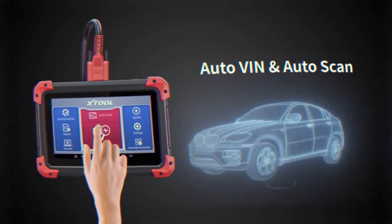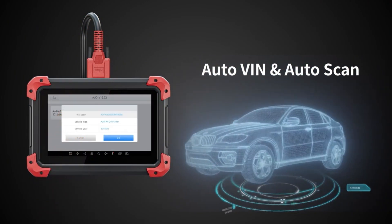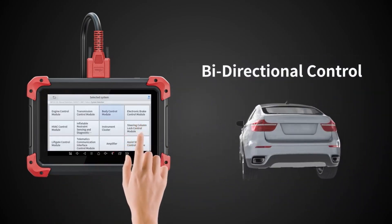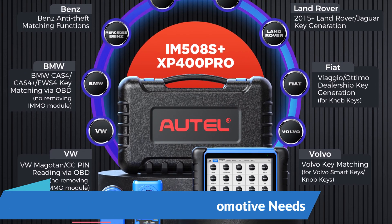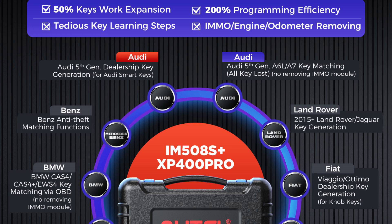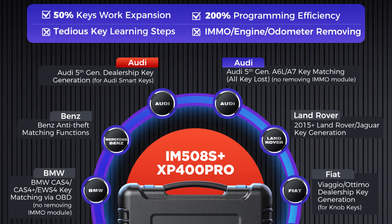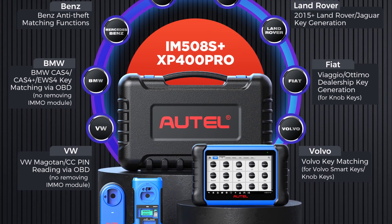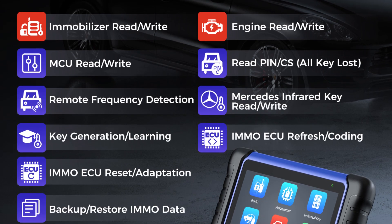With its advanced features, intuitive interface, and unparalleled versatility, the IM508S XP400 Pro stands as a flagship solution, offering a comprehensive suite of capabilities that rival even its predecessor, the IM608. The AutoMaxi IM508S XP400 Pro combines the functionalities of a key programmer, diagnostic scanner, and immobilizer tool into a single compact device — empowering professional locksmiths, automotive technicians, and DIY enthusiasts to perform key programming, ECU coding, immobilizer functions, and comprehensive vehicle diagnostics.